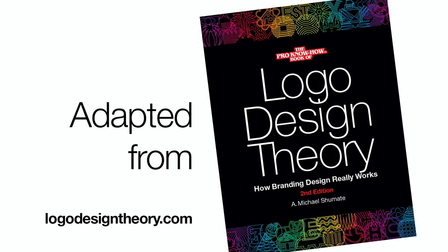For more information, go to logodesigntheory.com. If you found this helpful, be sure to like this video, subscribe, and share this with anyone who needs to know more about logo design.